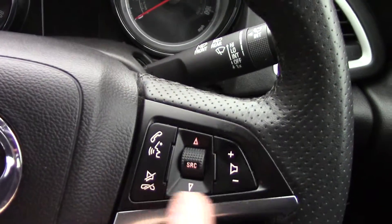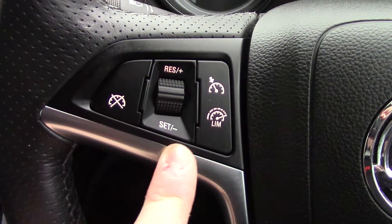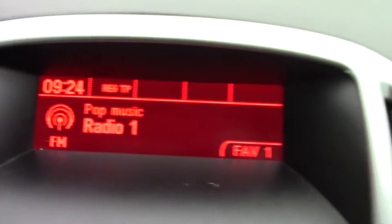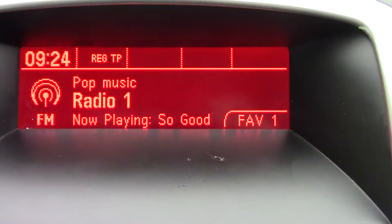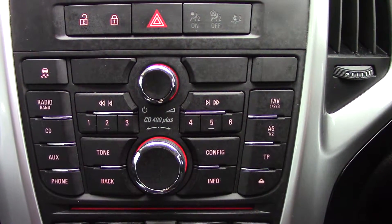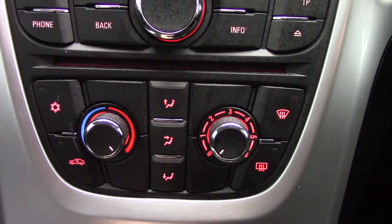On the steering wheel we've got controls for the volume of the radio, and on this side we've got controls for the cruise control. In the centre you've got the display for the radio, below that the CD and radio player unit itself, and below that the aircon unit.